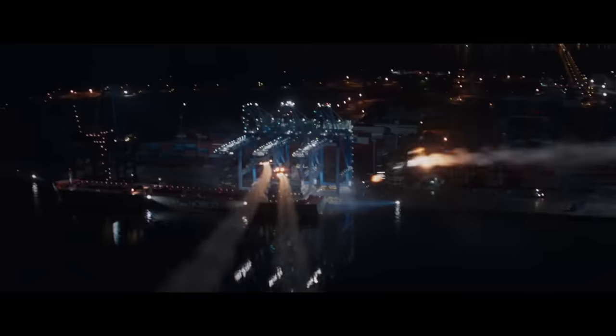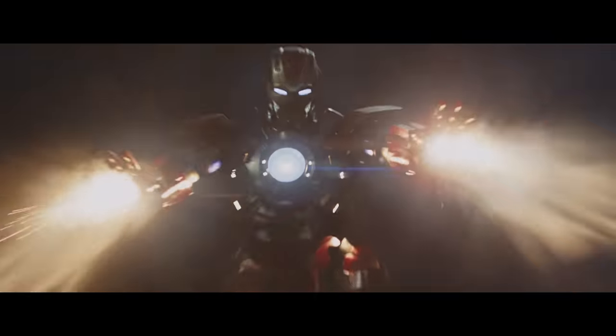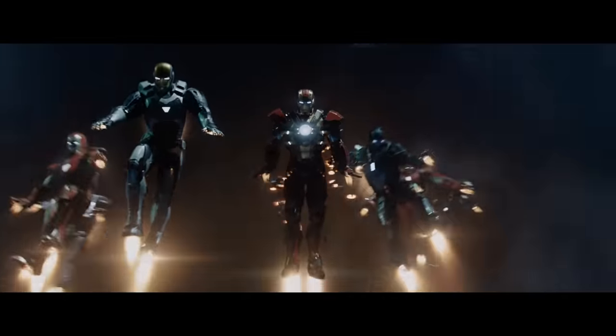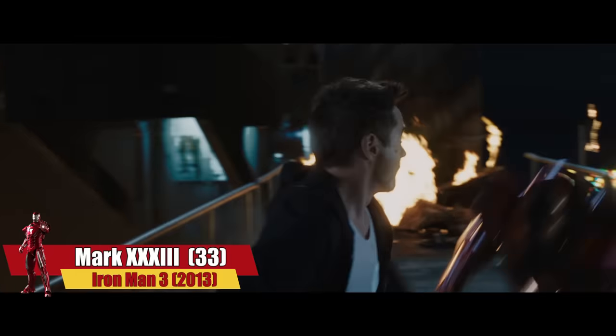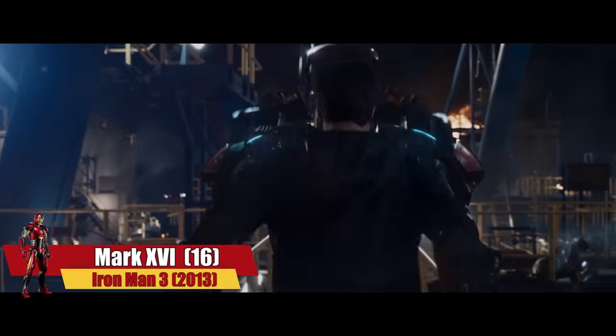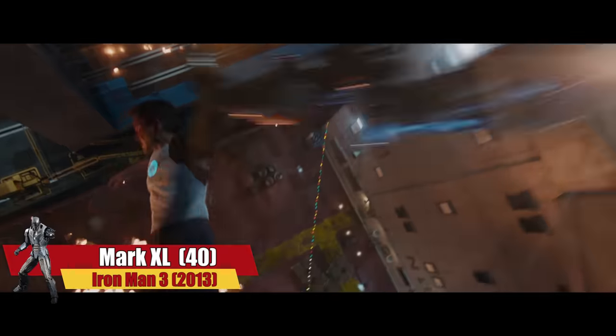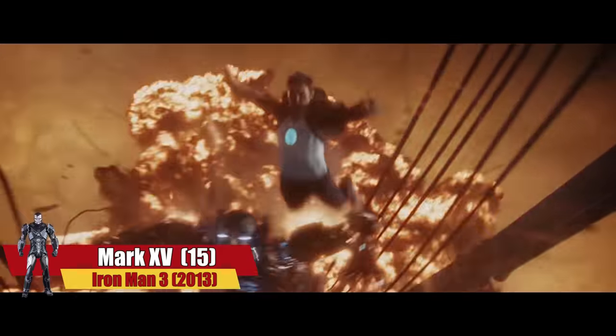If you're a true MCU fan, you'll never forget the final battle in Iron Man 3 when Tony Stark summoned his Iron Legion controlled remotely by Jarvis. During this battle scene, Stark was wearing a lot of suits including the Mark 33, or so-called Silver Centurion, the Mark 16 nicknamed Nightclub, the Mark 40 aka Shotgun, and the Mark 15 also known as Sneaky.